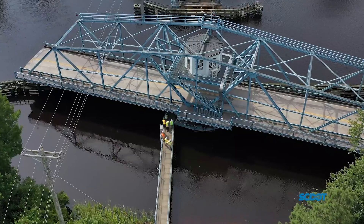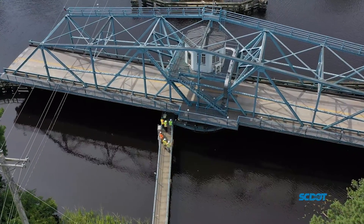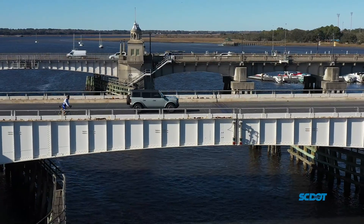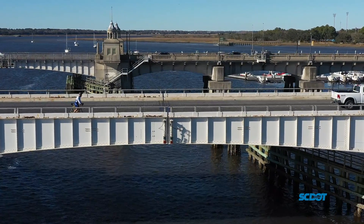These bridges are inspected once every two years following federal regulations. These unique structures play an important role in providing alternate routes, assisting and fostering economic growth, and enhancing the daily lives of all people in South Carolina.